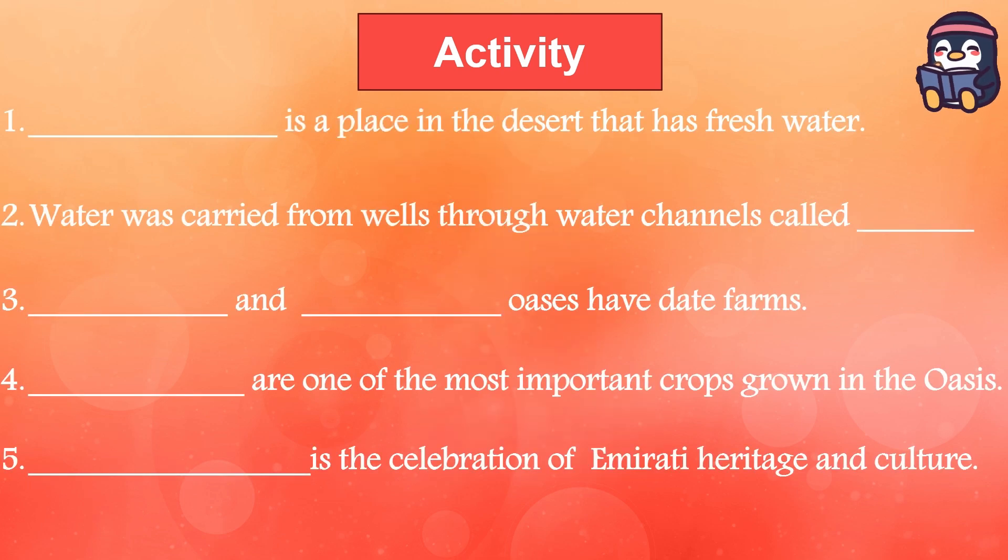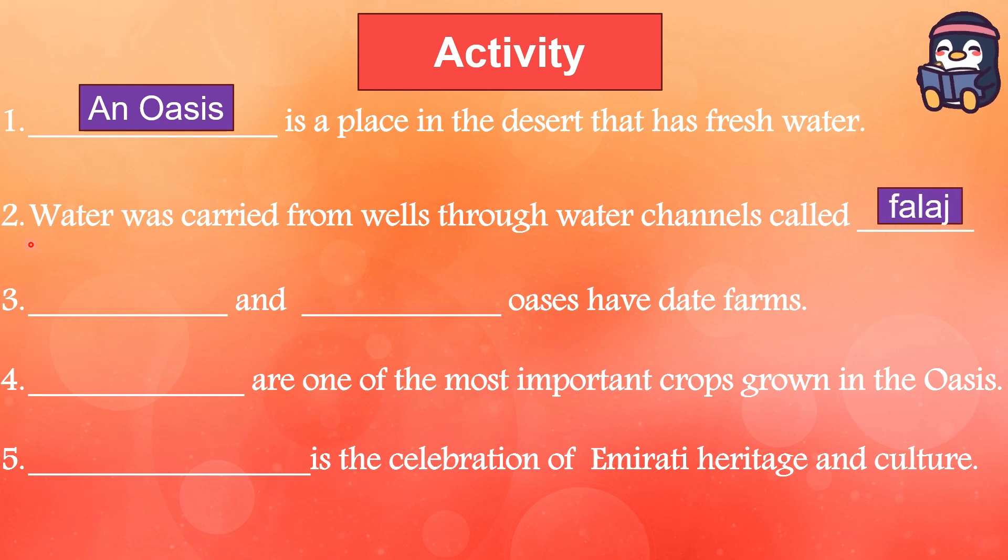Are you ready for the activity? Let's start. First question: blank is a place in the desert that has fresh water. The answer is: an oasis. An oasis is a place in the desert that has fresh water. Second question: water was carried from wells through water channels called blank. The answer is: falaj.